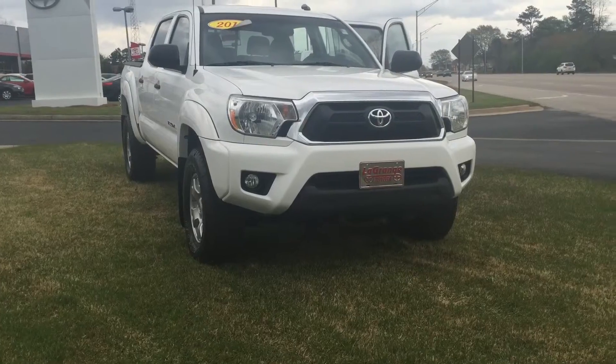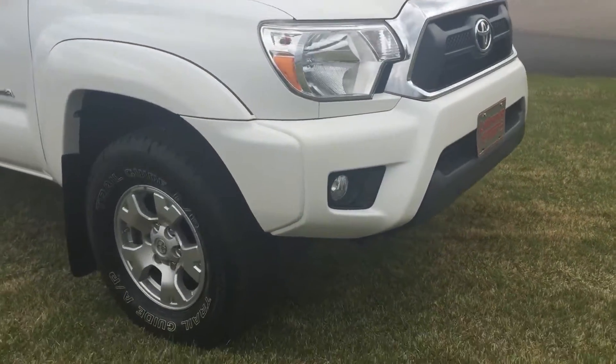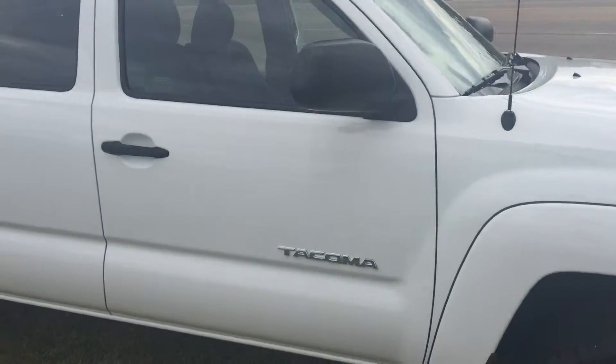This is a double cab. You have your daytime running lamps as well as your fog lamps. Your 16-inch alloy wheels and tires — you've got brand new tires. Your power side mirrors.